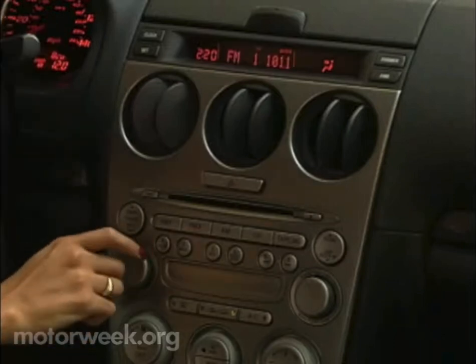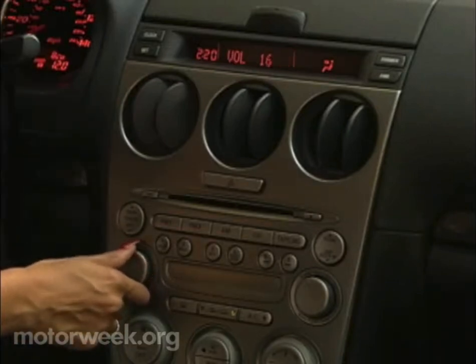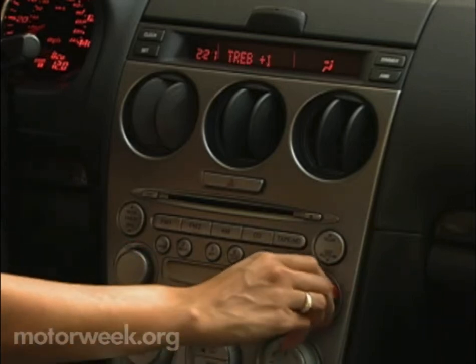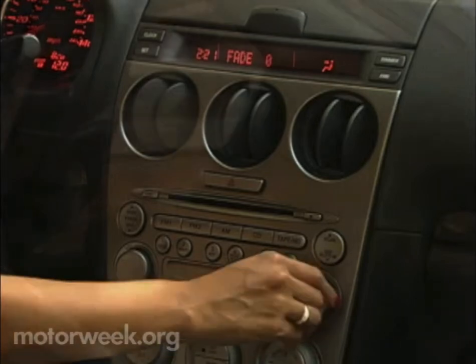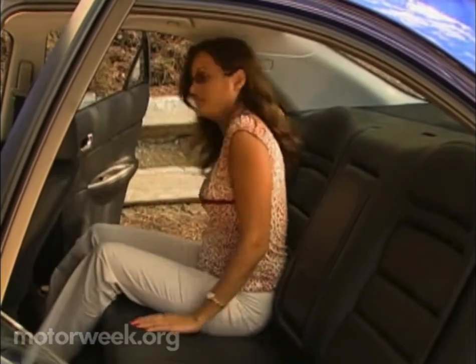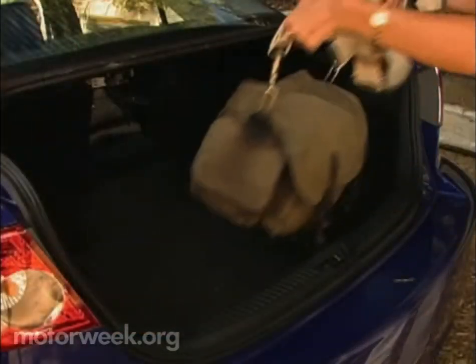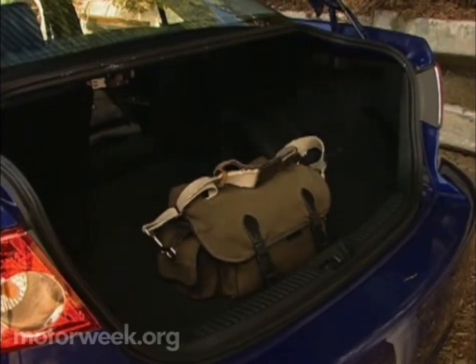Audio choices include a standard 6-speaker CD system or an optional in-dash CD changer, a mini-disc player, or a full-on Bose system with door-mounted amplifiers and a 100-watt subwoofer. Rear seat room is adequate for 6-footers, while the firm 60/40 bench folds flat for cargo flexibility — a nice extra for an already healthy 15.2 cubic foot trunk that's bigger than the Honda Accord but smaller than the Toyota Camry.